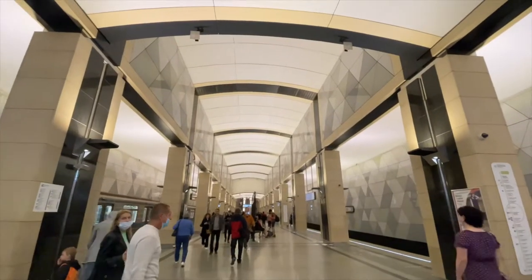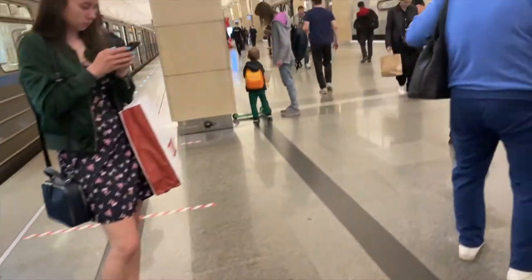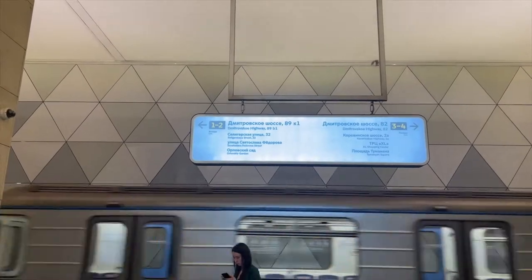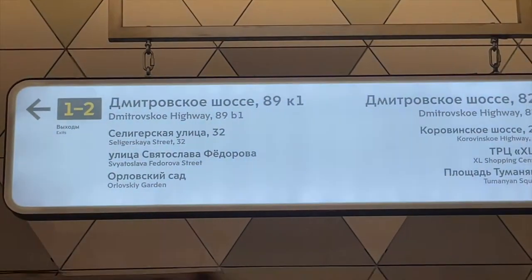Seligorsk is one of the newest stations in the Moscow metro and it's equipped very modernly. If you look at the floor you will see the illumination which helps you to know where the dangerous zone is. It was very noisy on the underground and I couldn't really hear much.